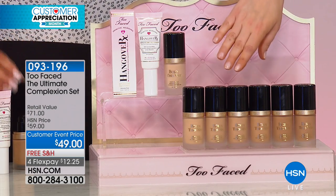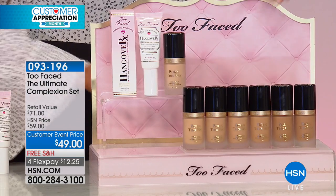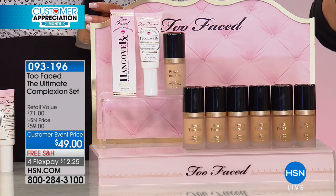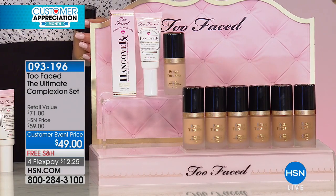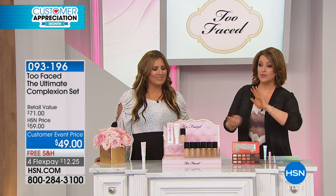It's medium to full coverage, undetectable. It looks like your skin — you literally were born this way and woke up this way. All the shades are available right now, and what a great deal today because just the foundation is $39. You'll get the $32 primer for basically $10 more. Item 093196 is your item number.